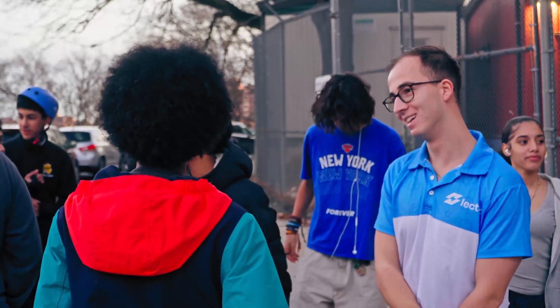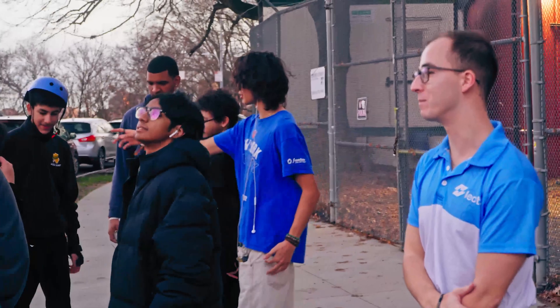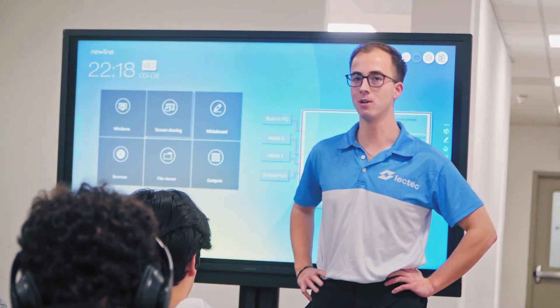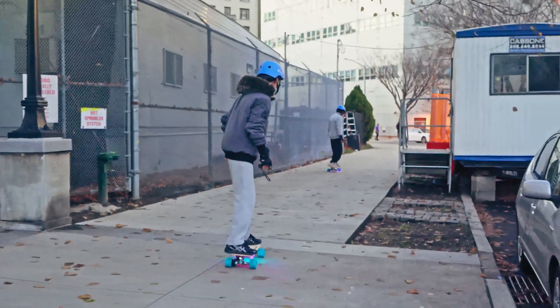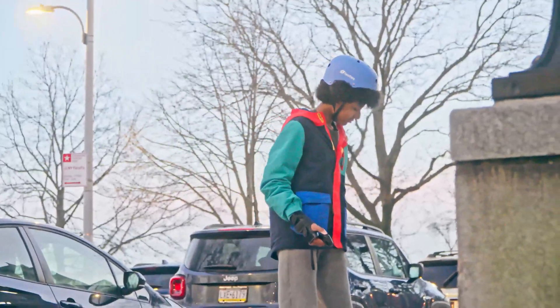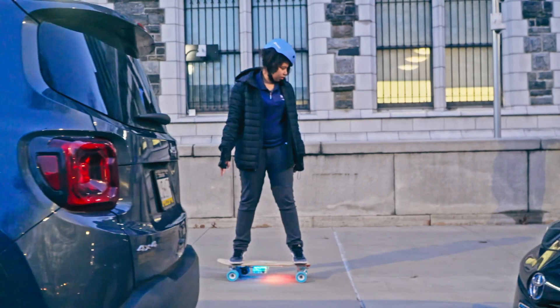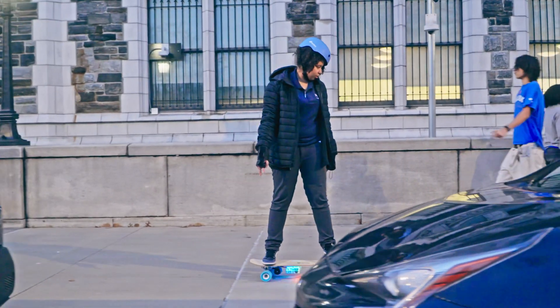I'd like to thank Luke and the whole LEC-TECH team for making this opportunity available to us at the STEM Institute. I think they were very collaborative in understanding our mission, our impact, and the type of students we serve. We all enjoyed watching over the course of the semester — students who were a little hesitant at the beginning, but as the semester went on and they learned more about the skateboards, how everything functioned, and saw their classmates using them, they got more comfortable and started to ride the skateboards.